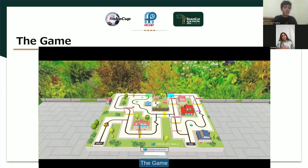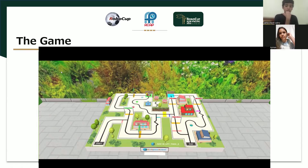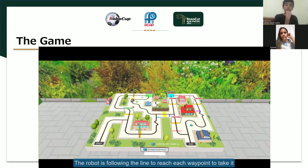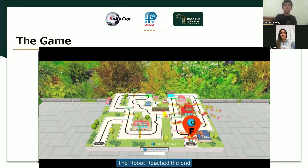The game. The robot takes the first waypoint and stands on it for 2 seconds, with the LED flashing in order to register it. Then it follows the line to each waypoint in order to take it, and finally reaches the end.